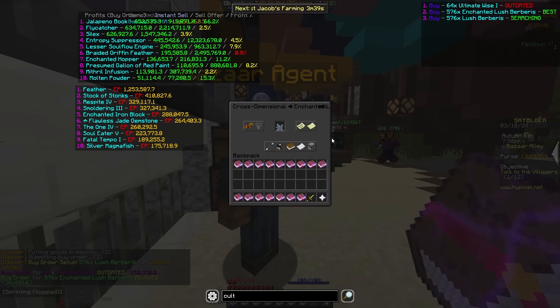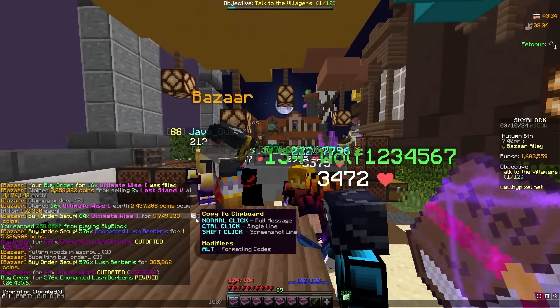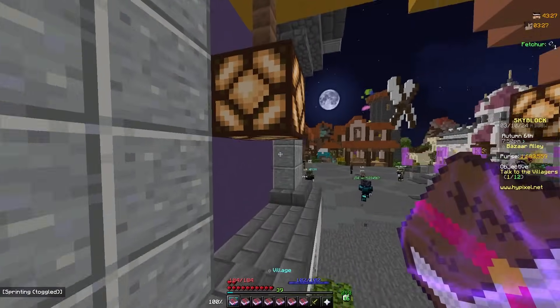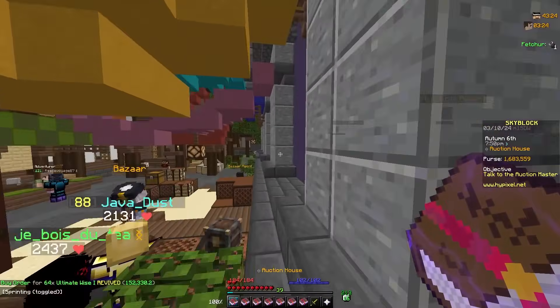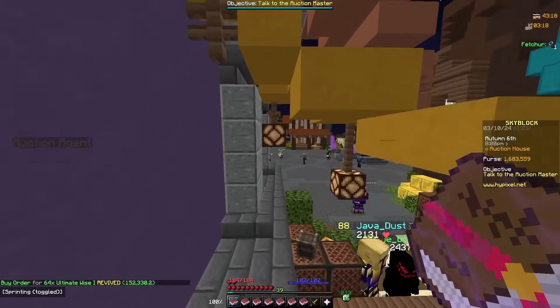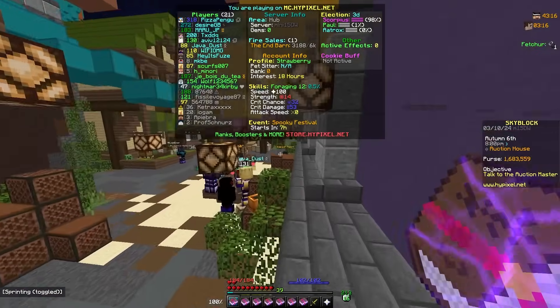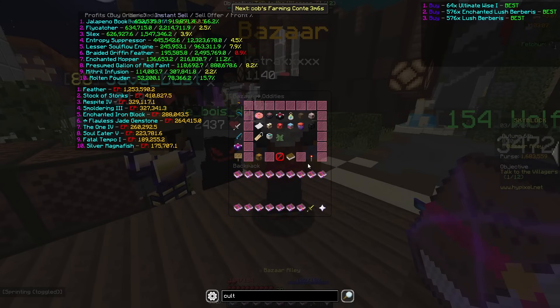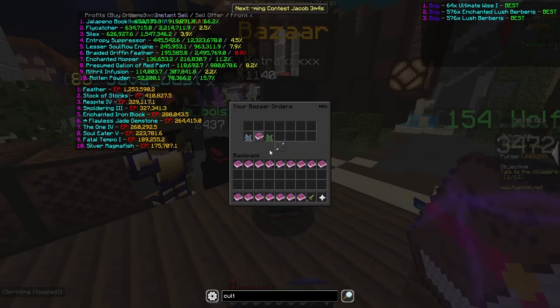Wait — if it fails it'll cost about 15.5 mil. If it sells at that price that's 2.5 mil profit, which is pretty decent. I'm losing some flips because everyone's doing them, but the books just sold as well and I'm buying a ton of Ultimate Wise books and flipping them — about 400k per flip so I can make a ton of money quickly.